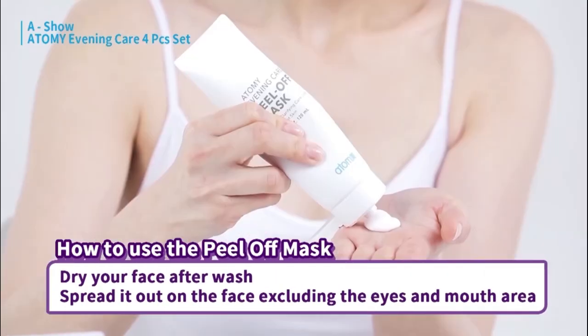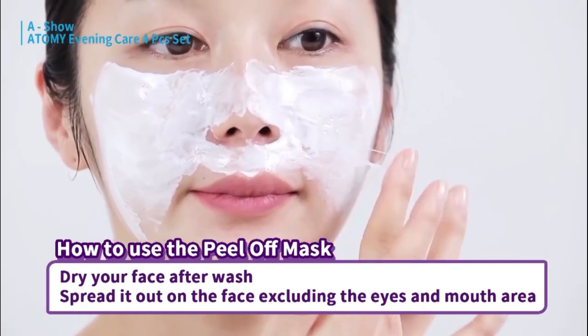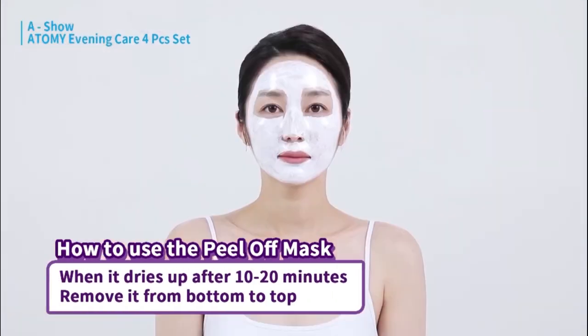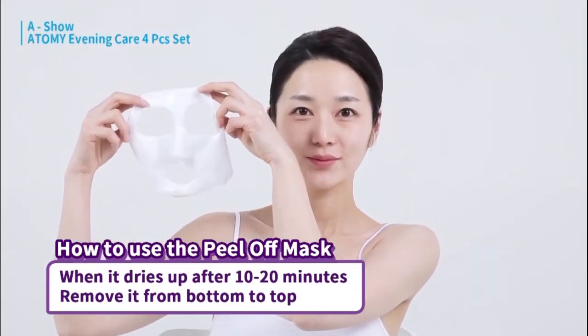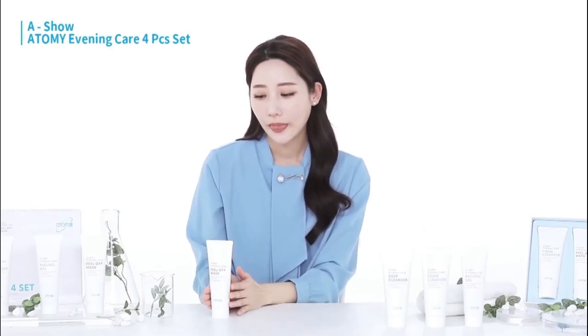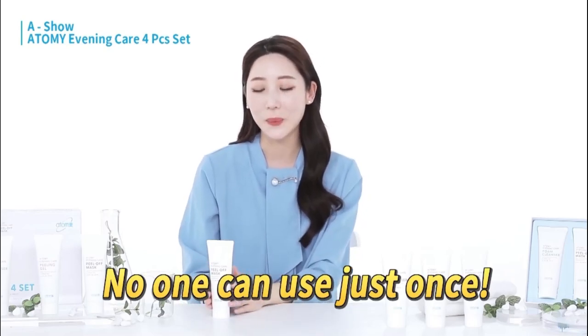How to use it is very simple. After washing and drying your face, apply the mask to all dry areas except for your eyes and mouth — you can apply it all over your face. Then, after letting it dry for around 10 to 20 minutes, you just need to peel it off from the bottom up. Your skin will be so moisturized you won't need to apply foundation anymore. The peel-off mask is a product that you will want to continue using, even after trying it just once.